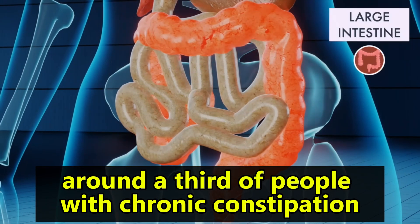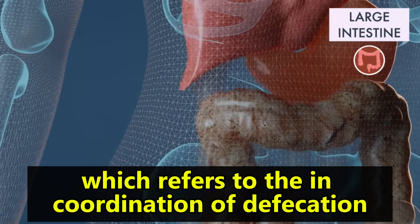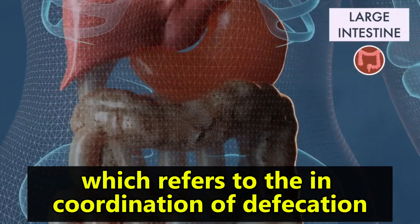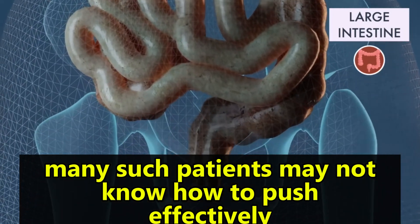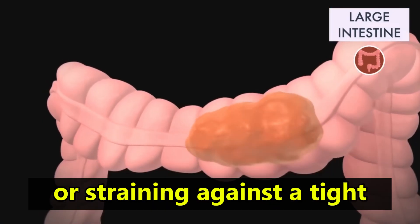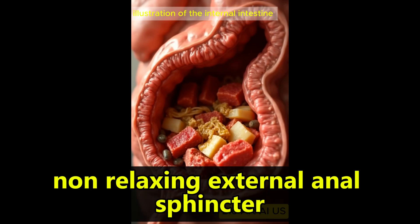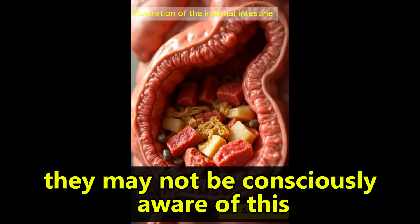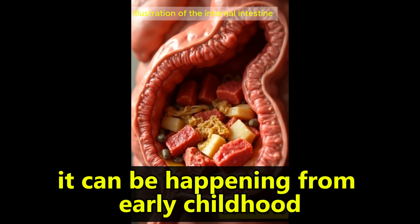Around a third of people with chronic constipation will have a condition called dyssynergic defecation, which refers to the incoordination of defecation. Many such patients may not know how to push effectively, or they're pushing excessively, or straining against a tight, non-relaxing external anal sphincter. They may not be consciously aware of this, and in some cases it can be happening from early childhood.